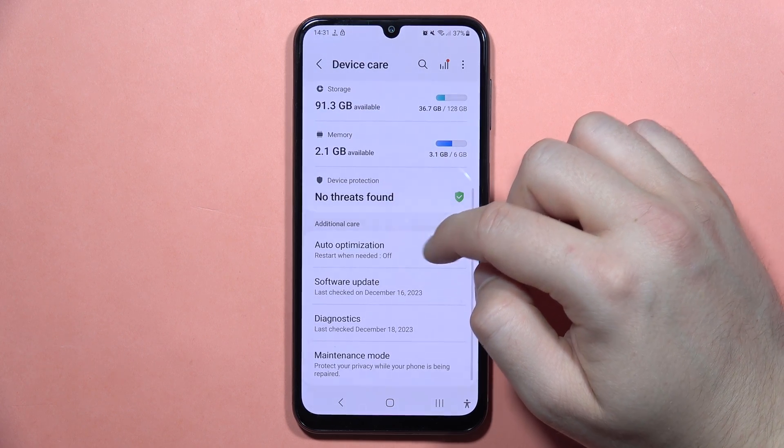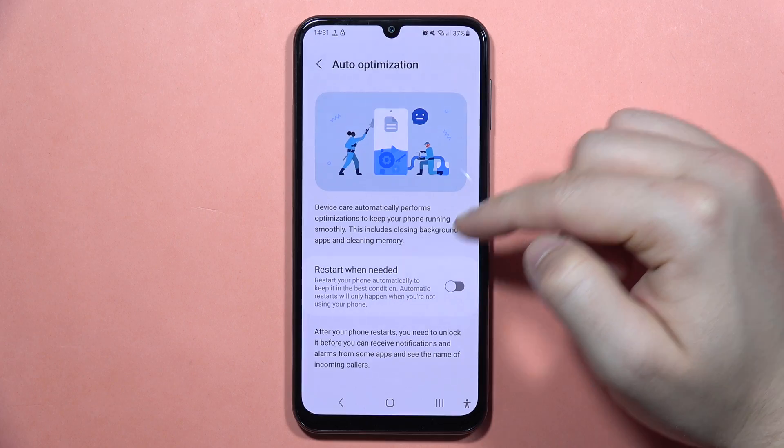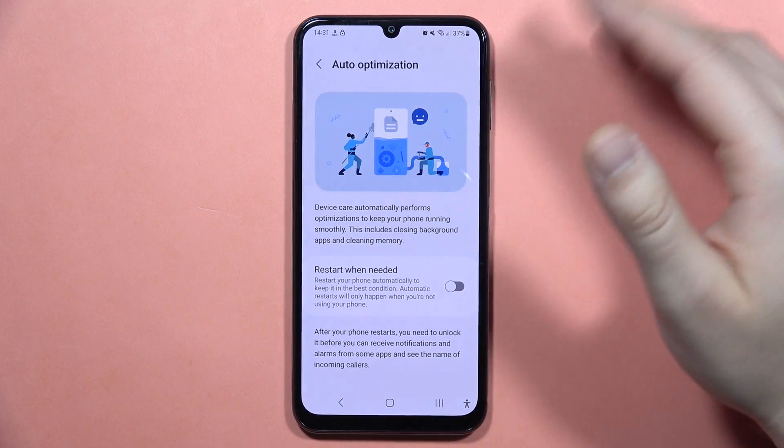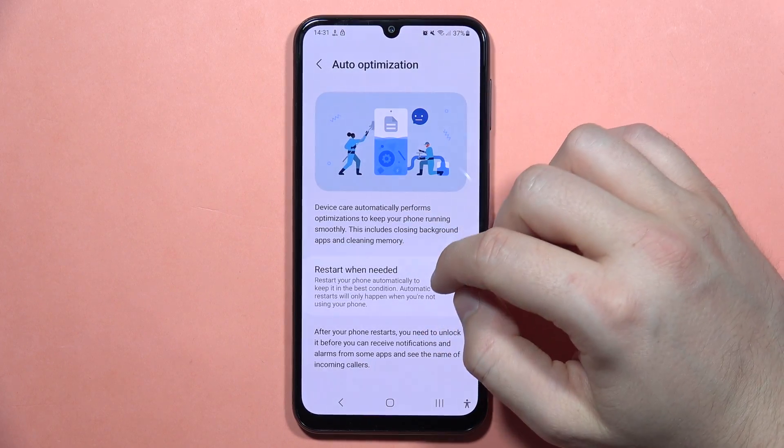Next, when you are here, I can also recommend you to try to turn on Auto Optimization. Your phone will then automatically restart sometimes and try to optimize everything on this device.